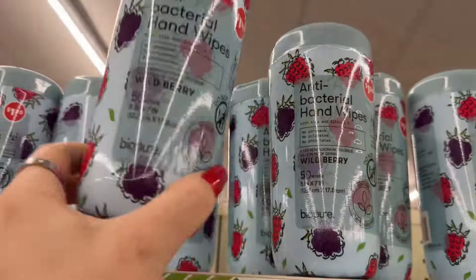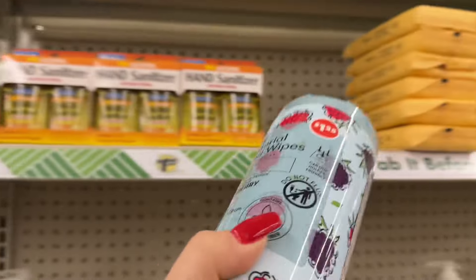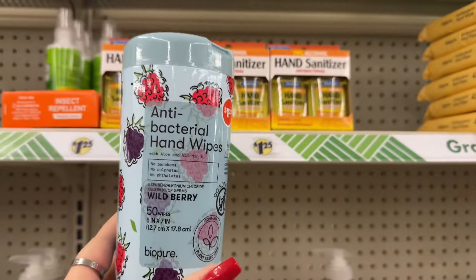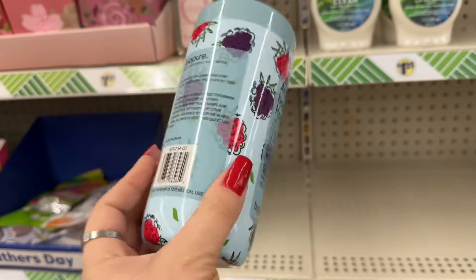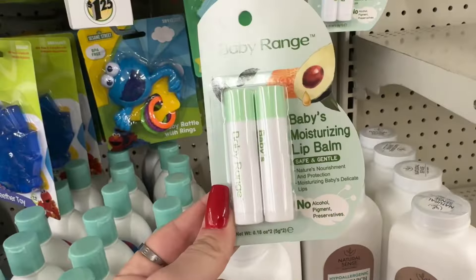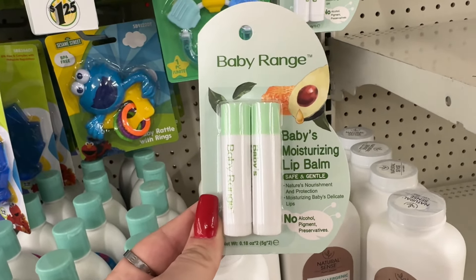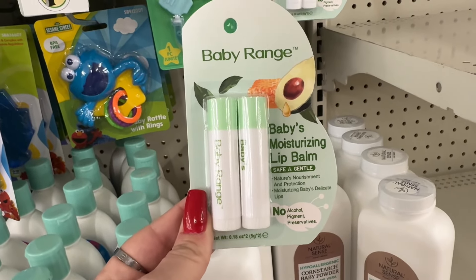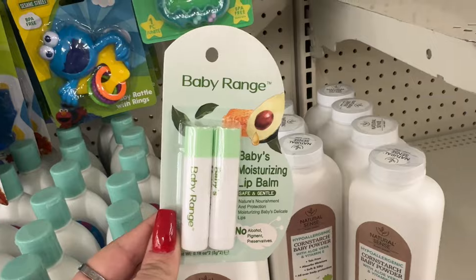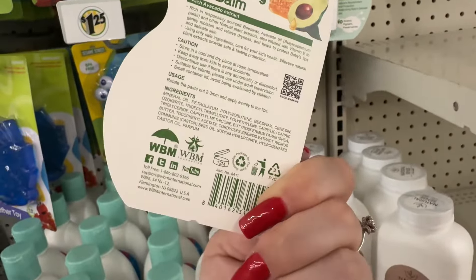We haven't seen these — look at these! The packaging is so cool — you get 50 wipes for a buck 25. These are new! I love the packaging. It's a baby range — baby's moisturizing lip balm, safe and gentle, nature's nourishment and protection for moisturizing baby's delicate lips. No alcohol, pigment, or preservatives — made with avocado. It's a brand name product — awesome find!